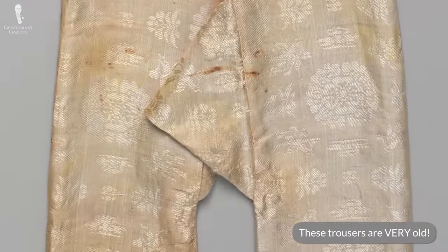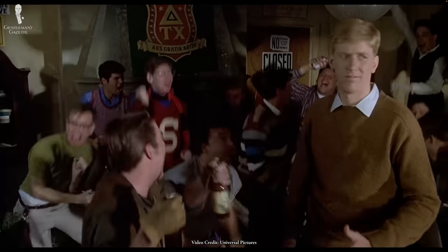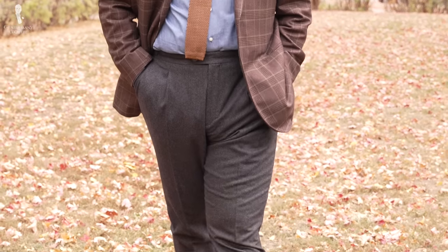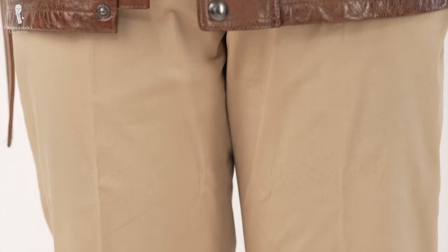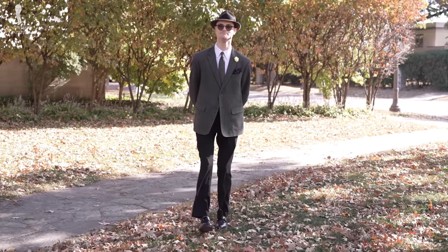Trousers have existed for thousands of years and have been the default way for men to cover their lower half since the 19th century. Since they're a garment that covers half of your body, they'll make up a decent portion of your outfit. The cut of your trousers will also set the tone for the bulk of your silhouette, either adding or removing visual weight to the lower half of your body. So it's critical that they tie in with everything else for a cohesive outfit.